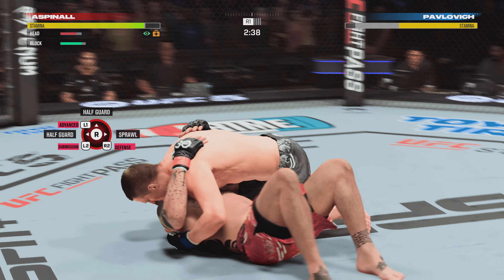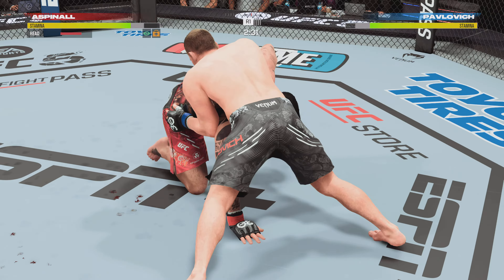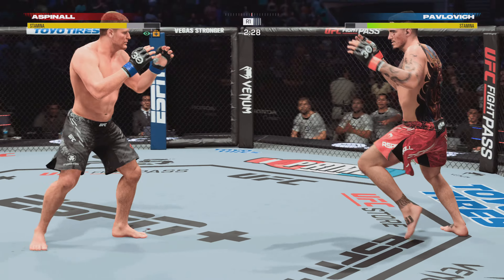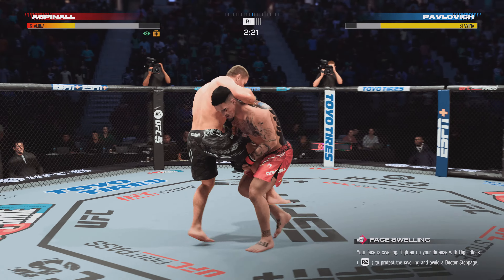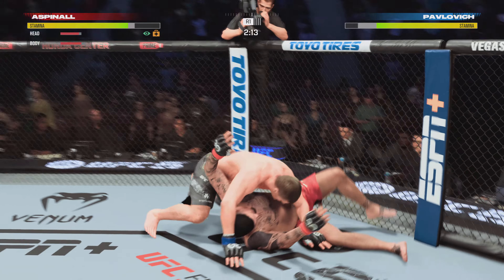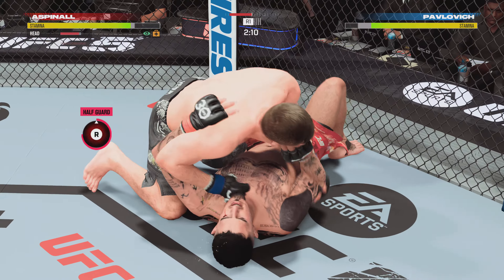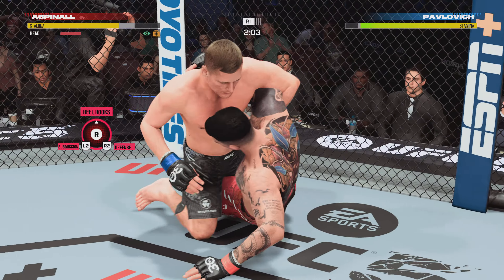A high amplitude double leg takedown there. Now we'll see what he can do with it to try to advance position on the ground. You knew he was gonna attack the double because he's such an explosive guy — he got it on the hips, finished the shot very quickly. Fantastic job. He did a great job of rotating him into his underhook. The hip toss as he takes him down — right into side control.